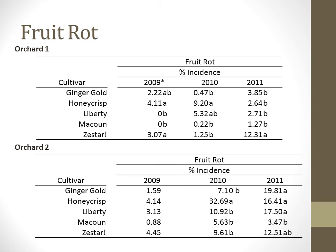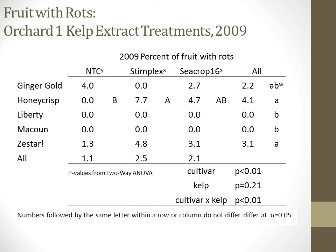Rots were higher in Orchard 2 in 2010 and 2011 for all cultivars. Remember, we have denser canopies in this orchard, indicating higher moisture and humidity in the tree canopy, and we also have more dead wood and decaying trunks from the grafting operation. In 2009, there was an effect of the kelp extracts on fruit rot incidence, where both extracts had numerically greater rot incidence, but only C-Crop 16 was statistically greater than the non-treated control, and the effect was only seen on the Honeycrisp cultivar.